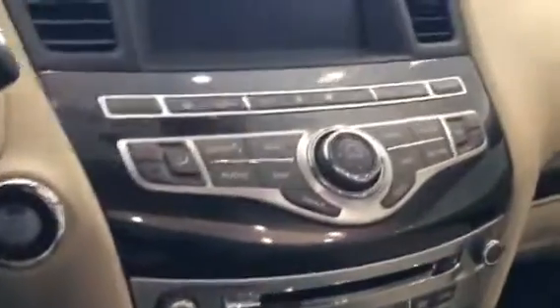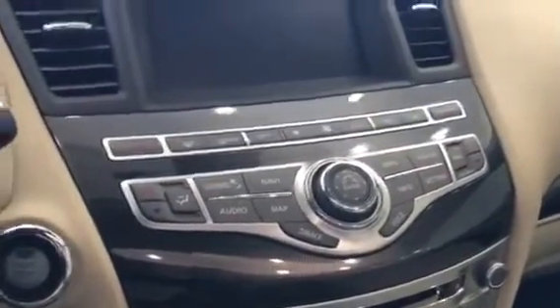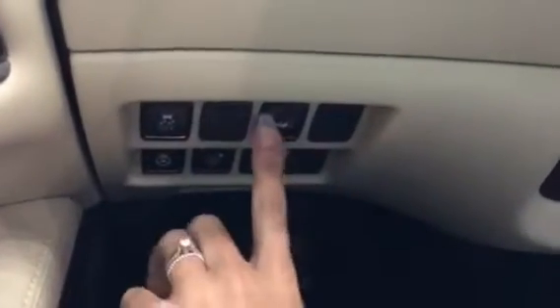You've got 13 speakers with your Bose system spread all over the car, and a blind spot monitor. Tri-zone climate control means you, your passenger, and the back of the car can all have different climate settings. You've got a power steering wheel that tilts and telescopes, a heated steering wheel, sonar, power liftgate, and traction control.